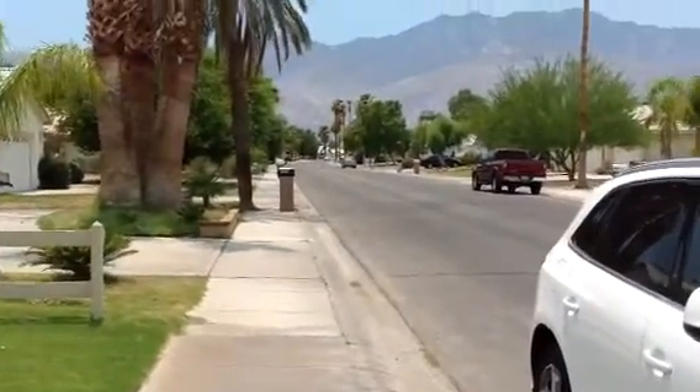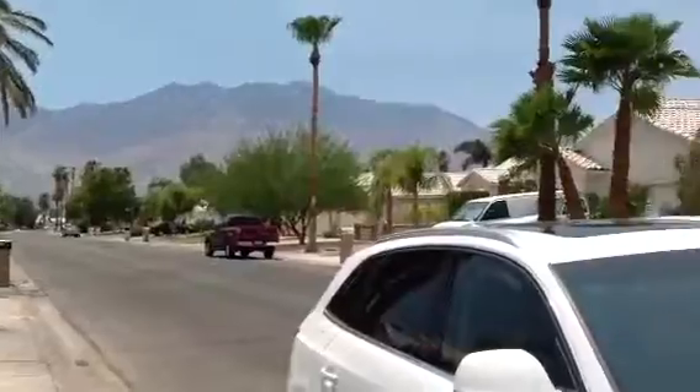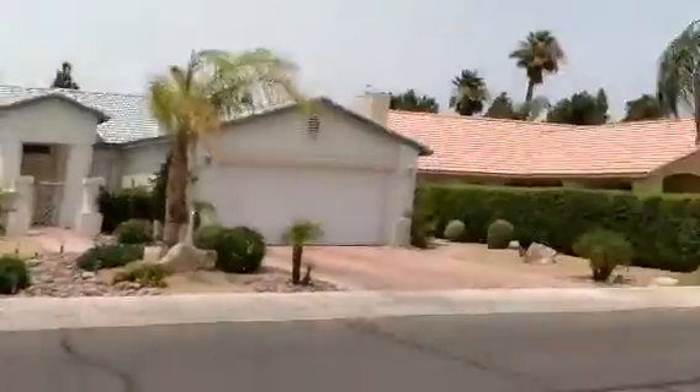Here's Durango 2. Some nice mountain views from the front. The neighbors' houses look pretty good.